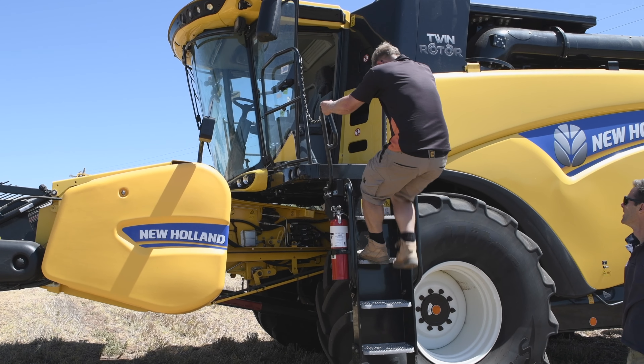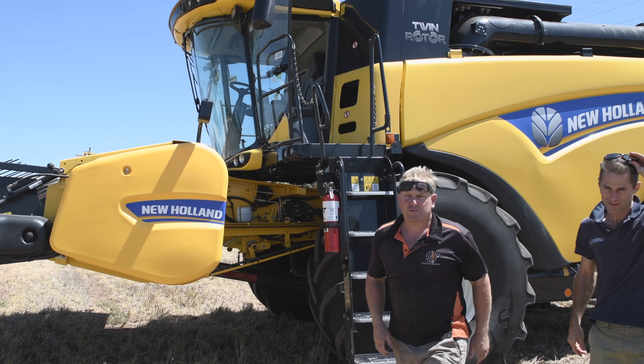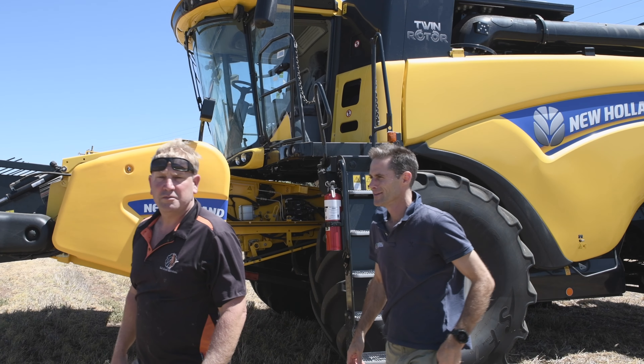Treflin was probably done a long time ago on the York Peninsula. Clethodim and Butroxydim are starting to see reasonable levels of resistance in certain paddocks. I don't think there's any farmer that thinks they've got on top of their ryegrass levels, really.